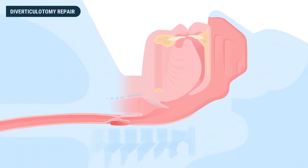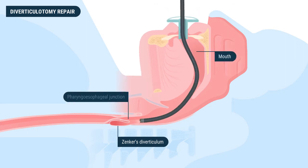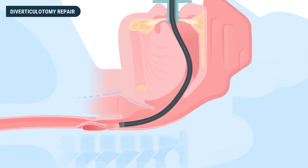New endoscopic technology allows for the access and effective treatment of Zenker's diverticula. First, an experienced fellowship-trained interventional endoscopist accesses the esophagus by inserting an endoscope through the mouth and into the pharyngeoesophageal junction. Once the location is observed and confirmed with the aid of fluoroscopy, an imaging technique similar to heart catheterization, the doctor uses a specialized knife to cut the septum of the diverticulum, which is the tissue that separates the diverticulum from the esophagus.